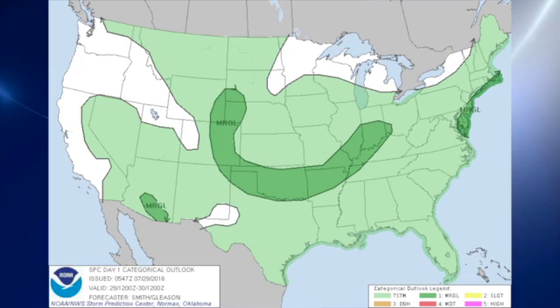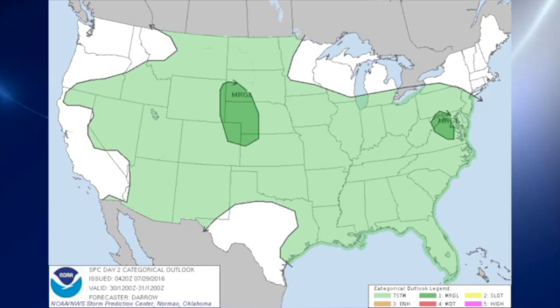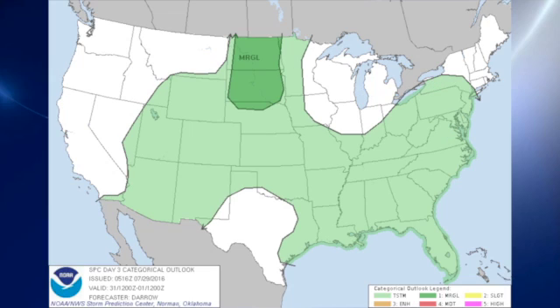The Storm Prediction Center is outlooking a large area of marginal risk in an arc that stretches from southern Indiana down across northern Arkansas, across Oklahoma, and back north into southwestern South Dakota. For day two we still have no slight risk areas — just a couple of marginal risk areas, one in Virginia and one on the eastern slopes of the Rockies. For day three, the marginal risk is focused primarily on the Dakotas.